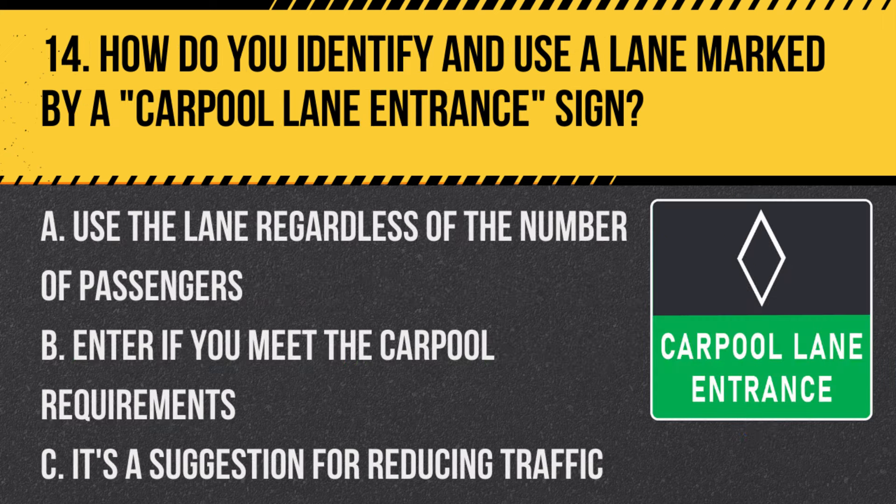Question 14: How do you identify and use a lane marked by a CARPOOL LANE ENTRANCE sign? A. Use the lane regardless of the number of passengers. B. Enter if you meet the carpool requirements. C. It's a suggestion for reducing traffic. Answer: B. Enter if you meet the carpool requirements. This sign is for lanes designated for carpool vehicles.